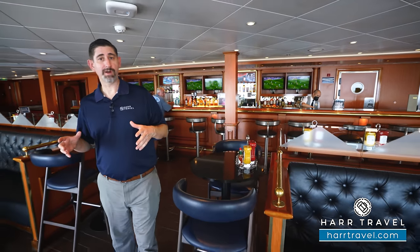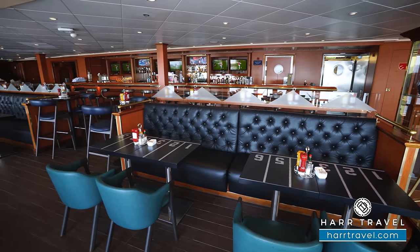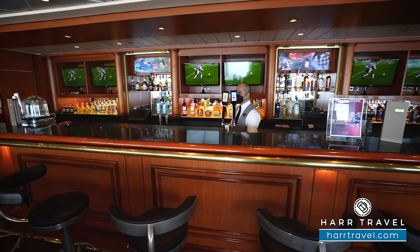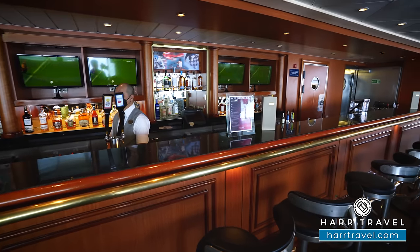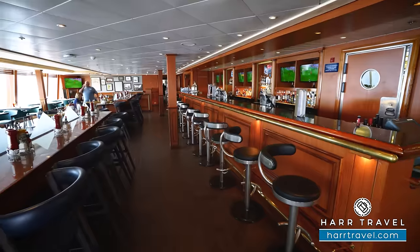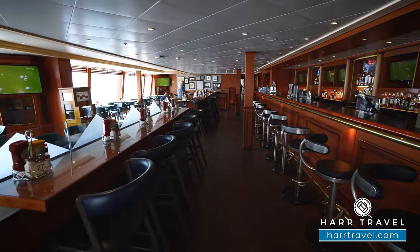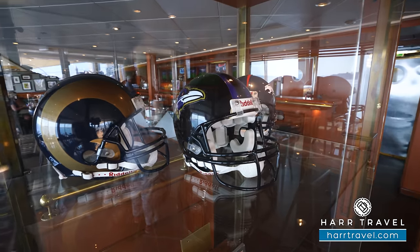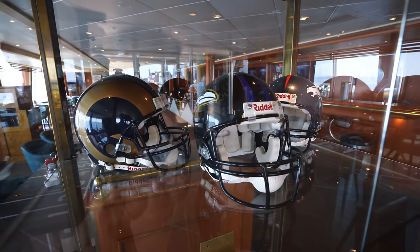We're inside the sports bar where you're going to find a lot of sports memorabilia and of course a large bar. You've got a fantastic bar here with several drinks on tap. You're going to find TVs lining across there and all the way around the space — it's the perfect place to watch your favorite game and gather with friends. You've got booth-style seating and some high-top pub-style seating as well. Whatever it is you want to do, whether it's just grab a drink or watch the game, this is a great social space.